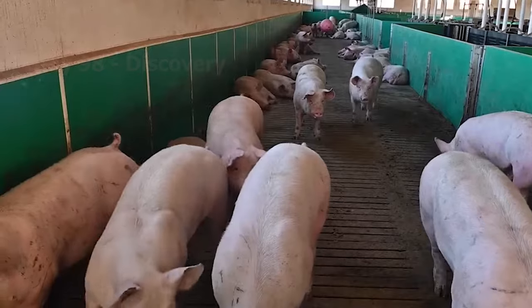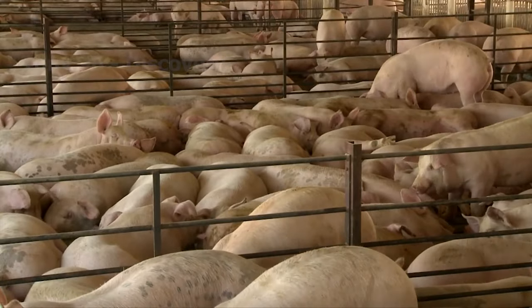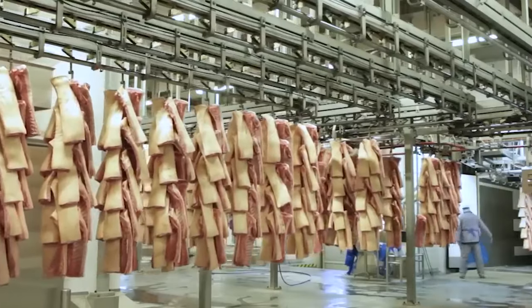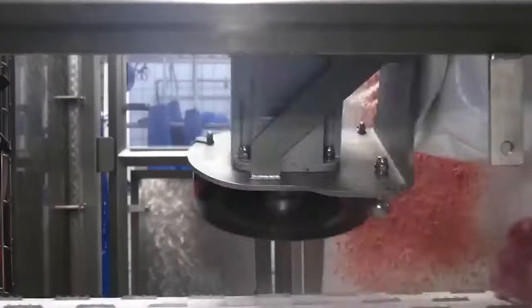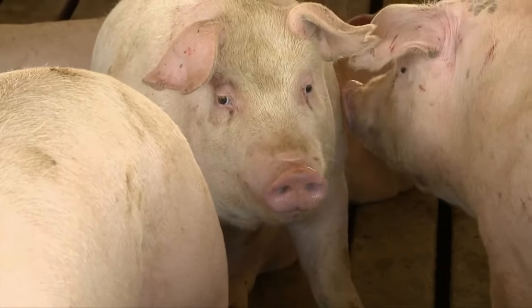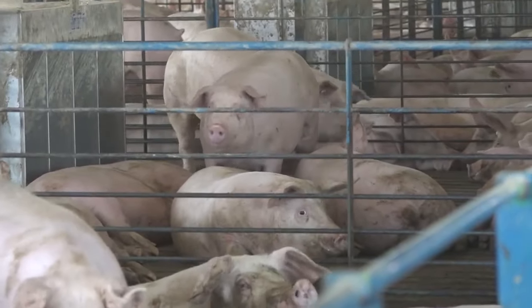In 2023, a total of 72.9 million pigs were recorded on US farms. Domestic consumption accounts for 76%, and exports account for 24%. The main export markets for US pork include Japan, China, Mexico, and South Korea. The United States has more than 63,000 pig farms of varying sizes and numbers.